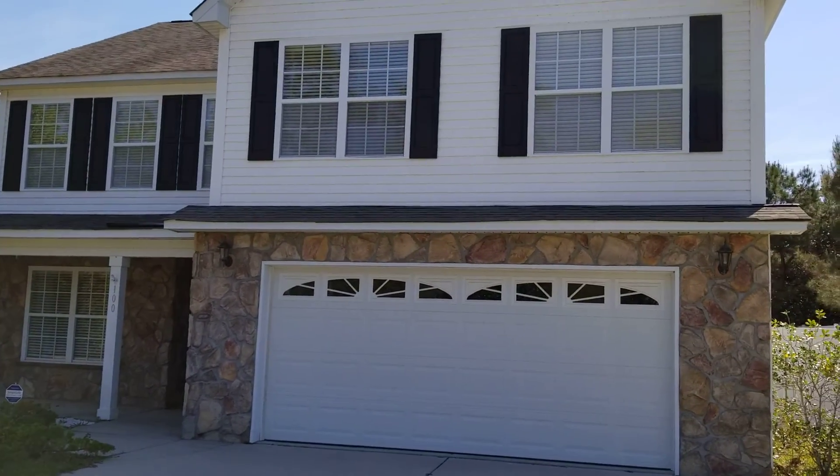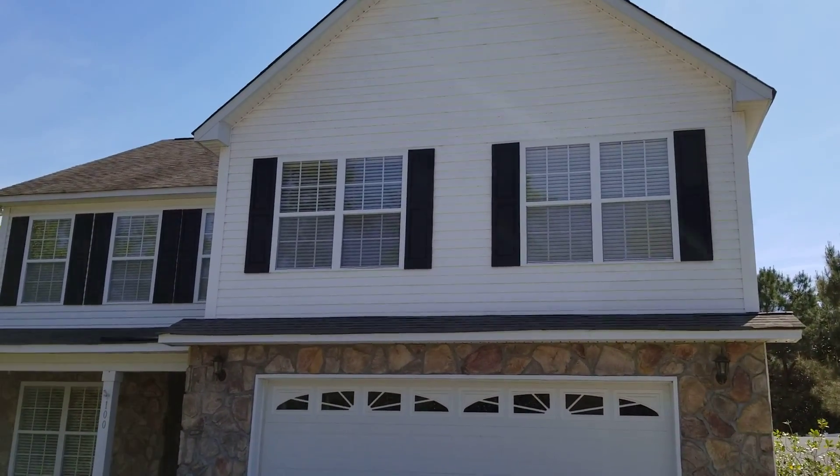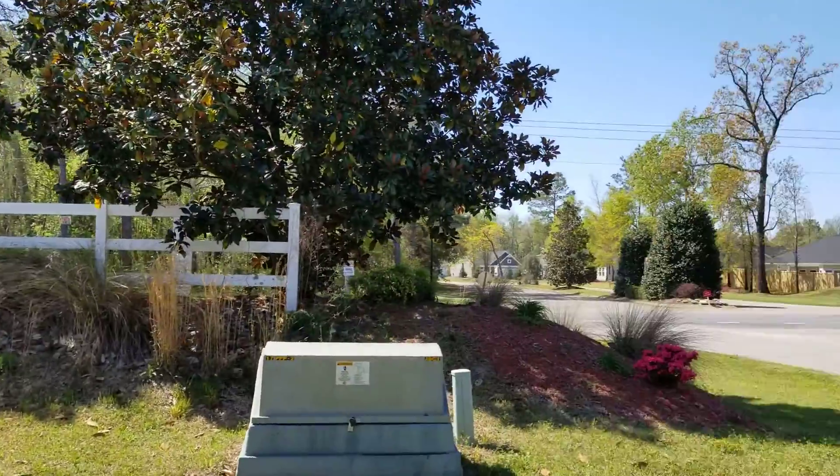Hi, this is Troy Jones, the Cobalt Banker Shakur Advantage. I'm here at 100 Dunbarton in Shaftesbury Green.